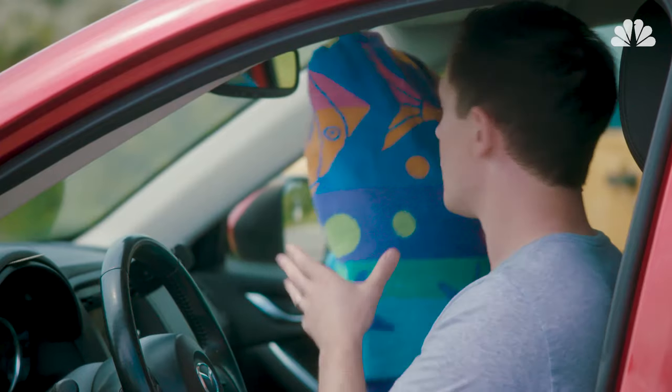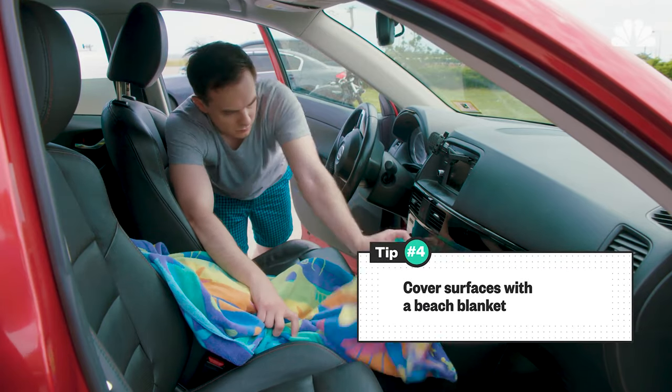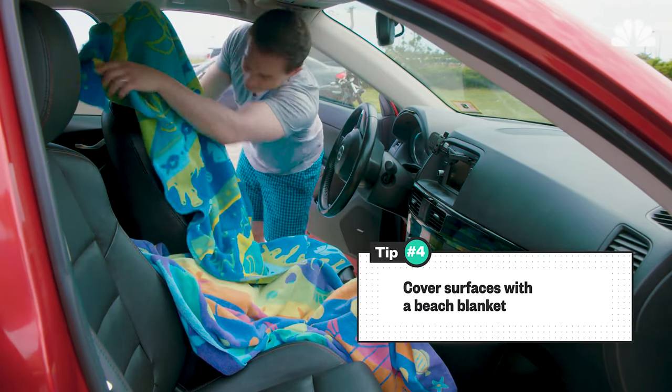Fourth and finally, when you're ready to go, take a beach blanket. Put it on your seat, put it on your gear selector, and then both of those will stay out of the direct sunlight.